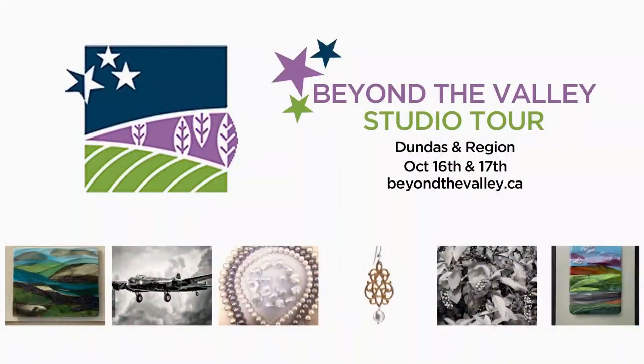Angela, we've run out of time, but we'll put the information on our website at chch.com. Good luck, and thanks very much.